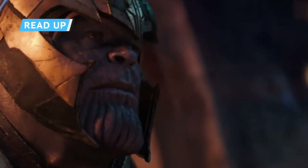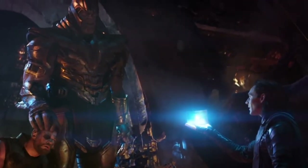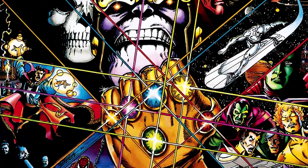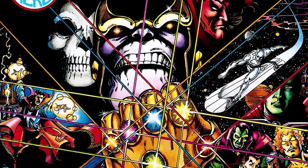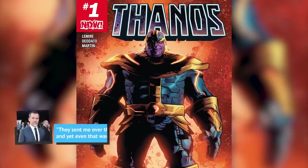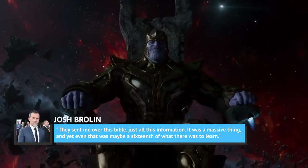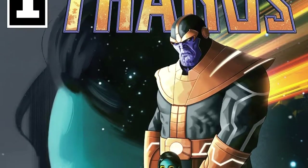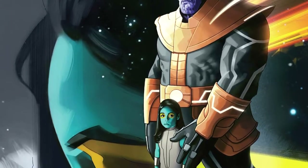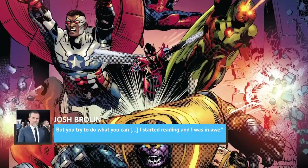While the idea of getting into such a pivotal mocap role was daunting, Brolin has since gone on to call Thanos one of the most favorite jobs he's ever had. Part of getting into the character involved immersing himself in nearly 50 years' worth of Marvel Comics history. Marvel Studios sent Brolin a comprehensive Bible of information, though even that, he said, 'was maybe a sixteenth of what there was to learn.' Brolin acknowledged that the comic book world is extremely emotional to fans and incredibly in-depth, saying, 'There's no way to learn it all. But you try to do what you can. I started reading, and I was in awe.'